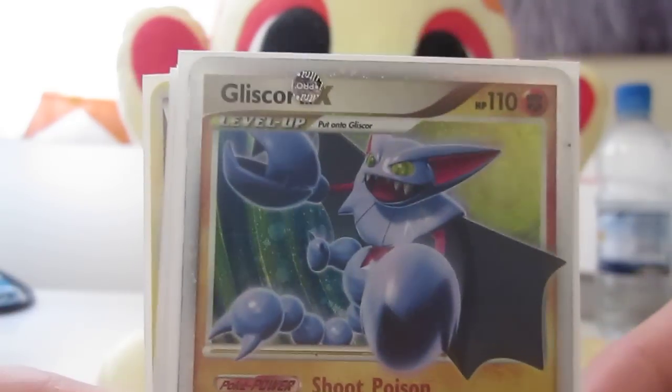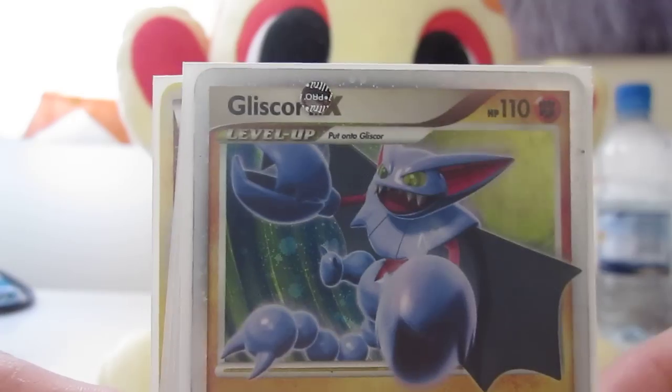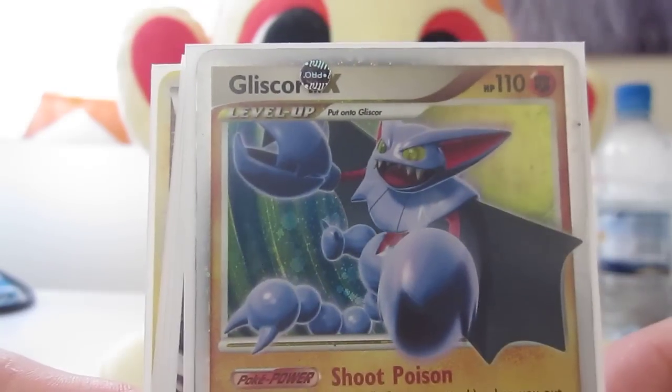Gliscor Level X — these are all in near mint condition. Gliscor Level X, see a nice sparkle in him. Pretty sweet.